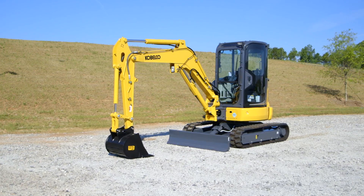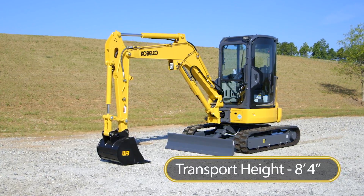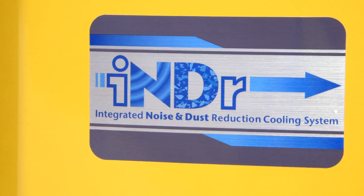You get all of this performance with a transport height of 8 feet 4 inches, making this excavator compact yet tough. To keep your SK35 engine cool and dust-free, Kobelco has designed the proprietary INDR cooling system.